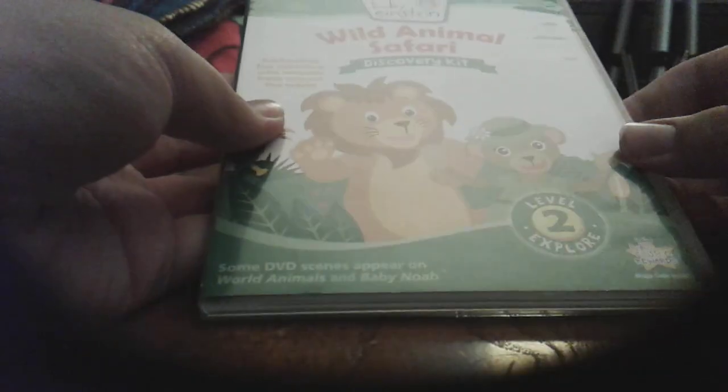And now, here I have my Wild Animal Safari discs — front, back. DVD, CD.